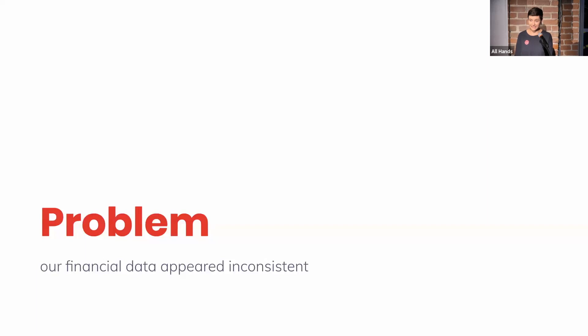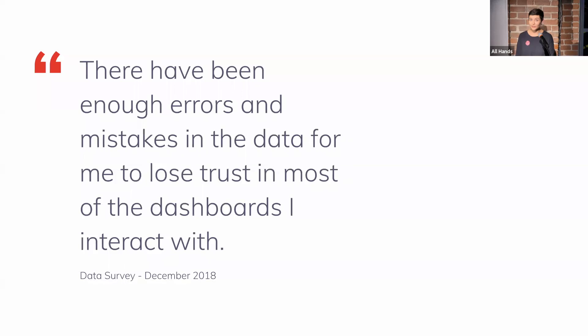Which means our financial data appeared inconsistent. This issue was super apparent and extremely urgent, mostly at the end of last year, when we sent out a twice-yearly Envoy data survey to the rest of the company and got a lot of comments about how unreliable our financial data appeared to be. One comment we received in the survey really hit home: 'There have been enough errors and mistakes in the data for me to lose trust in most of the dashboards I interact with.' We were clearly losing trust, which really burned — mostly because the issues weren't with the models themselves that we were building, but rather with the upstream data and sources we were using. We spent a ton of time and energy building the model and adding tests and making sure everything was good.